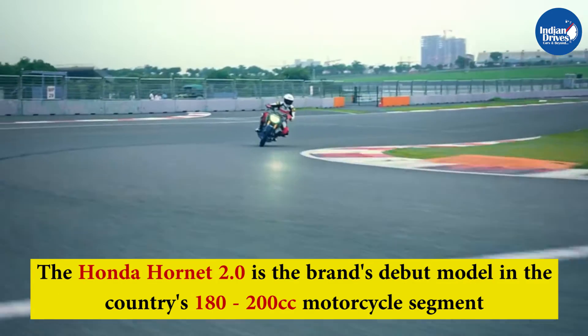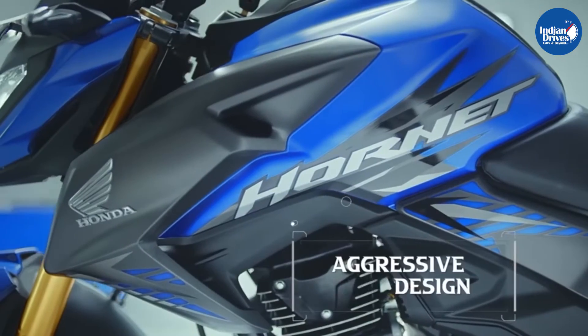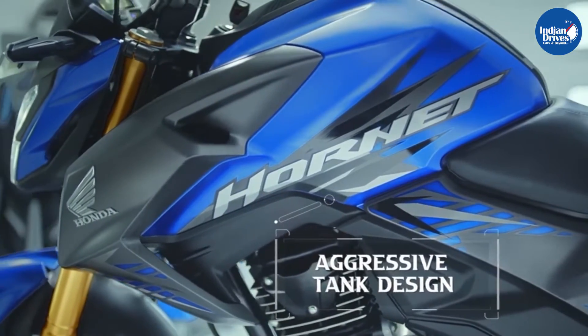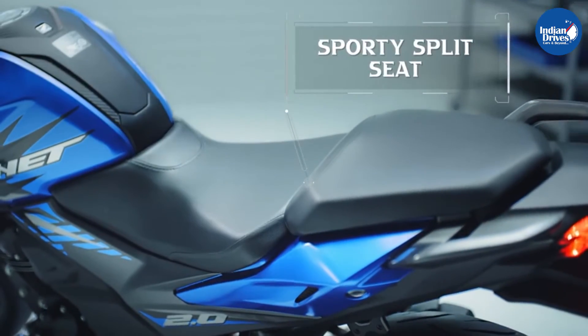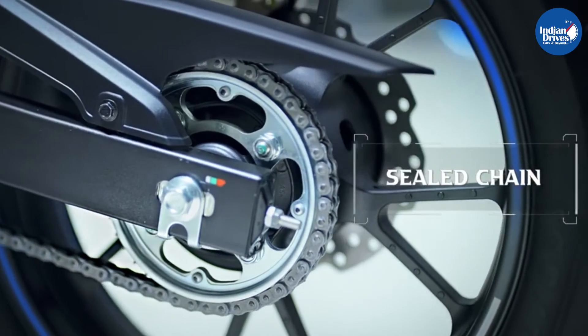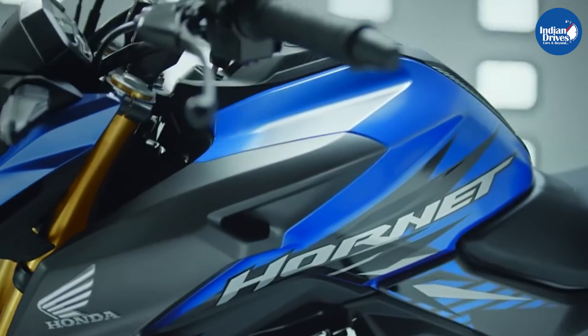The Honda Hornet 2.0 is the brand's debut model in the country's 180-200cc motorcycle segment. The latest naked street fighter from Honda comes with an attractive price tag while also looking extremely sporty and packed with features, allowing it to take on rivals in the segment, including the likes of the Bajaj Pulsar and TVS Apache RTR 200.